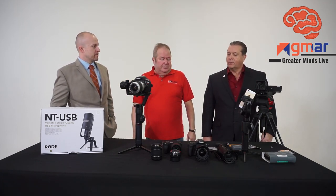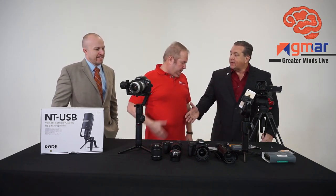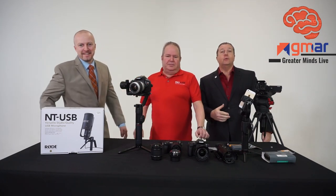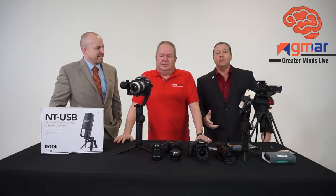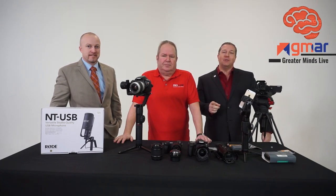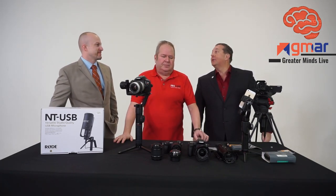Craig, I want to thank you so much for your time today. He's given us great insight into the professional side of what video could be, and that's going to make us greater agents here at GMAR. Thanks so much — we'll catch you next time.